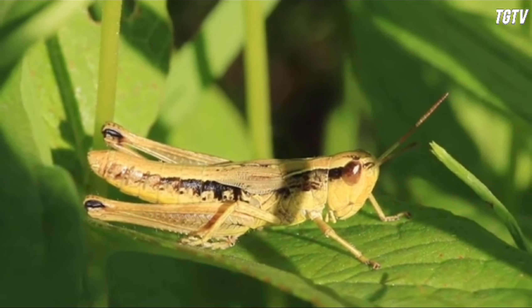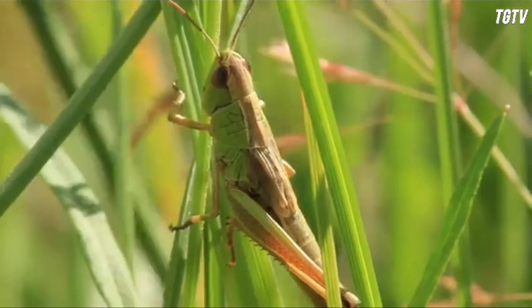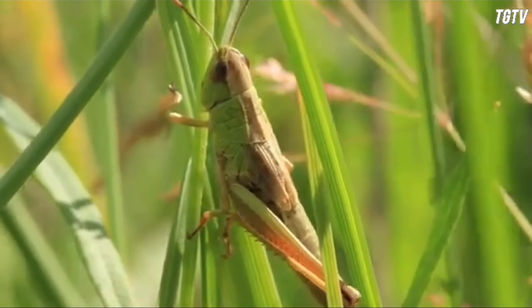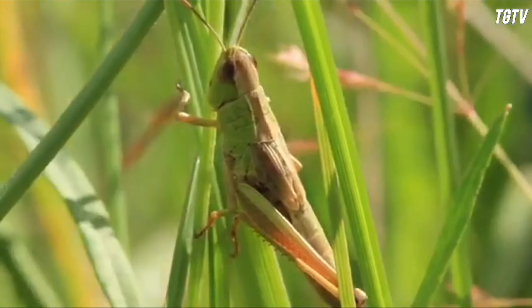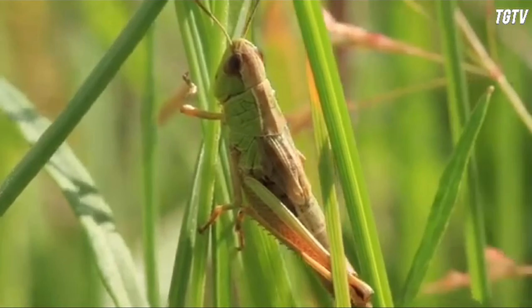These insects belong to the suborder Callifera within the order Orthoptera, which includes locusts as well. Grasshoppers are known for their characteristic hopping ability, powerful hind legs, and distinctively shaped bodies.